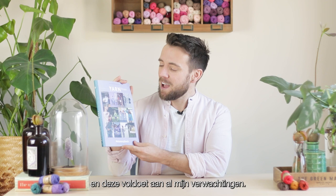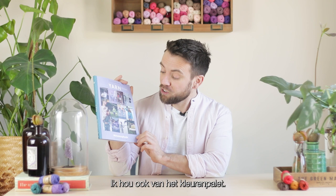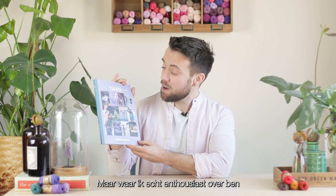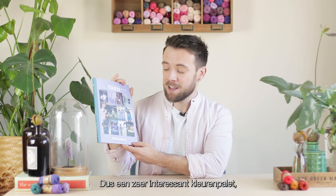I'm already loving the glimpses of the patterns we can expect to find within. I can see accessories, homeware items, garments, and cute little amigurumis. It's really gorgeous. I'm also loving the colour palette - I love this summery lilac shade and the contrasting teal that runs down the spine of the Bookerzine. And the thing I'm really excited about are the pops of oranges, blues and browns, which are so contrasting to the lilac. A very interesting colour palette, but it works so wonderfully.